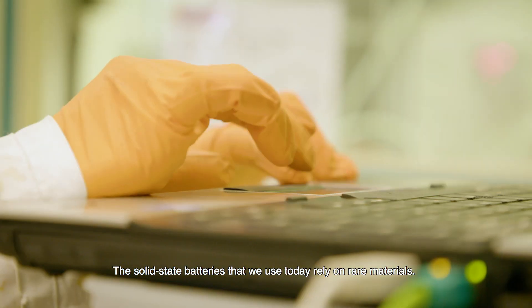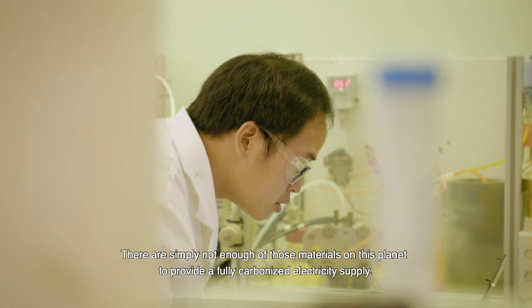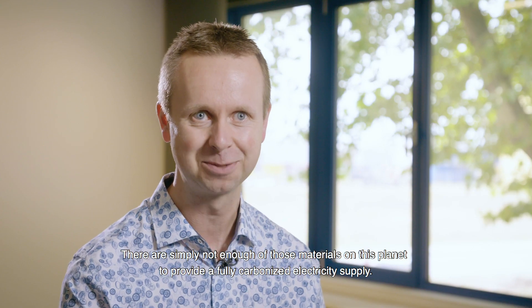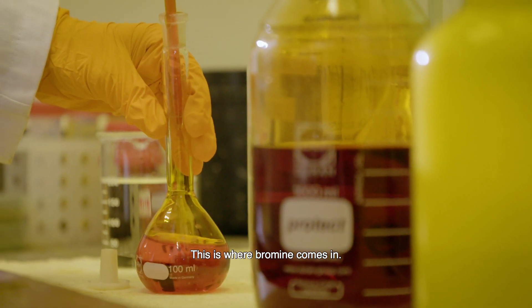The solid state batteries that we use today rely on rare materials. There are simply not enough of those materials on this planet to do a fully decarbonized electricity supply. This is where bromine comes in.